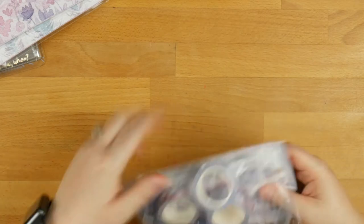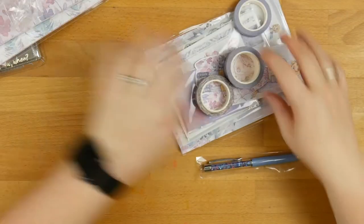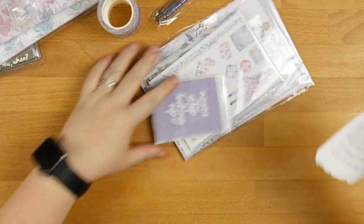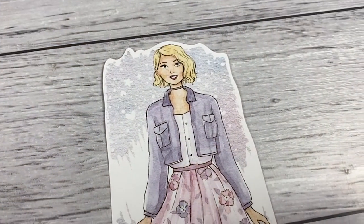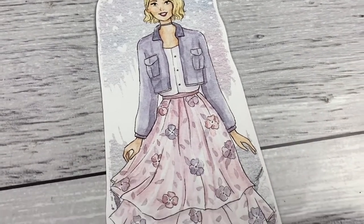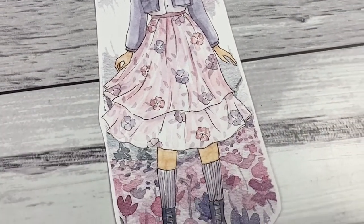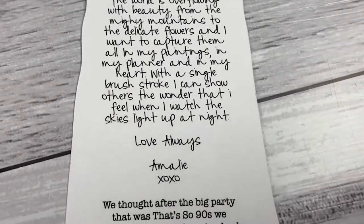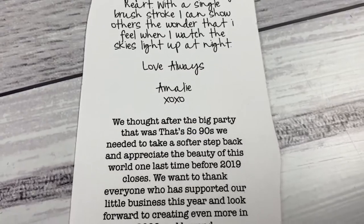So we'll get all the goodies out of here. Oh my gosh, I'm dying. We'll start off with the big die cut. So there she is — there's our gorgeous girl. When we flip her over: 'The world is overflowing with beauty from mighty mountains to the delicate flowers and I want to capture them in my paintings, in my planner and in my heart with a single brush stroke.'